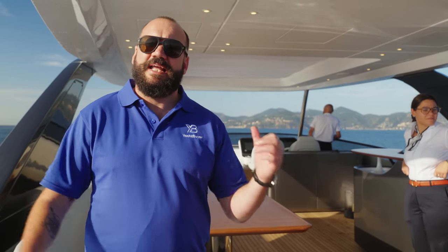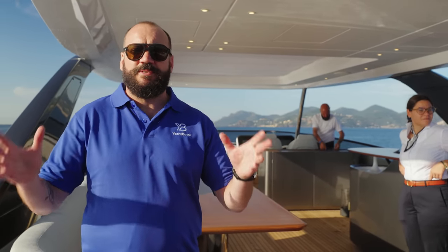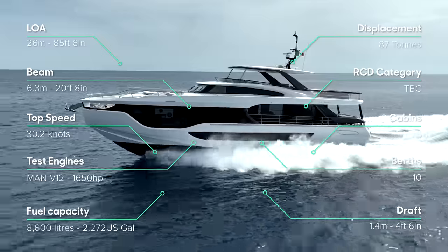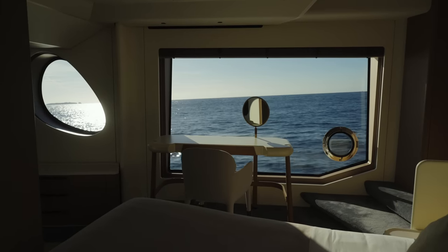Good morning - in fact, a very early good morning from Cannes. We're just heading out now on the new Azimut Grande 26m, a yacht I've been dying to see for all sorts of reasons. The headline news is this is Azimut's new 26m yacht: five cabins, capable of around 26 knots, with some sensational design - not least managing to fit those five cabins into a 26m hull.